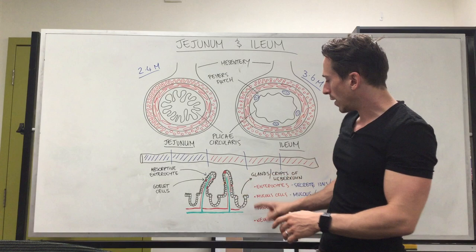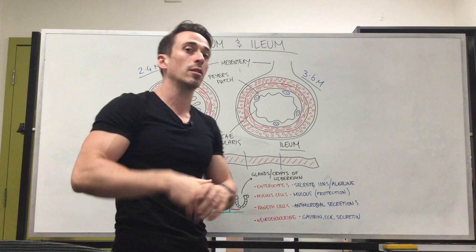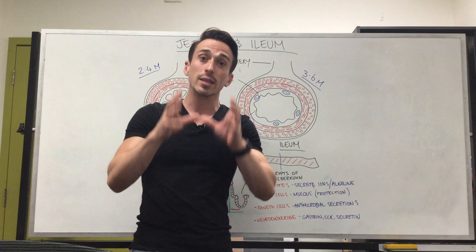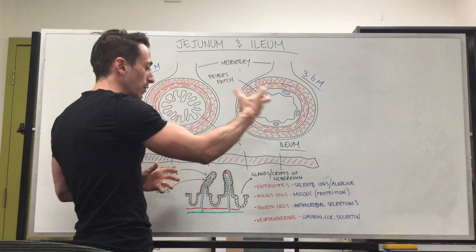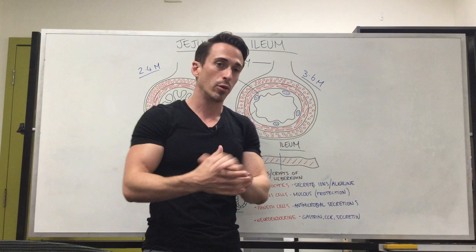Now looking at the crypts of Lieberkühn, there are a couple of different cell types. First, you've got enterocytes — but these enterocytes aren't the absorptive kind; they secrete ions such as sodium, potassium, magnesium, chloride, and calcium, and they also secrete alkaline fluid. This alkaline fluid is really important to stop any acid coming through from the stomach from breaking down the intestines. You've also got mucus cells, which are very similar to goblet cells, and they play a very important role in protecting us from microbial invaders.